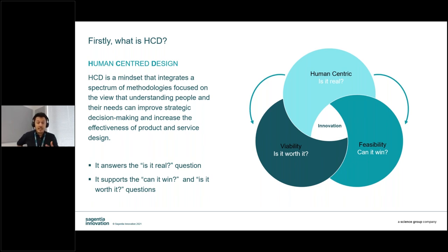It answers the 'is it real?' question, and it can support the 'can it win?' and 'is it worth it?' questions, which are key to defining one opportunity from another. If we place ourselves in the user mindset, we're much better able to uncover high-value needs, and we can move from just problem solving to problem framing and finding — identifying and understanding problems that have yet to be seen or uncovered.